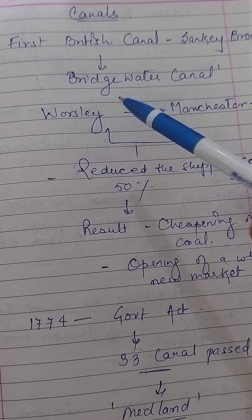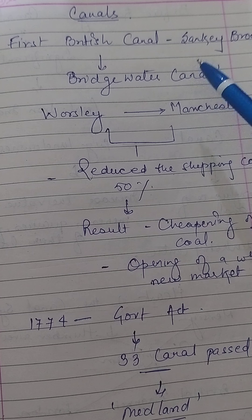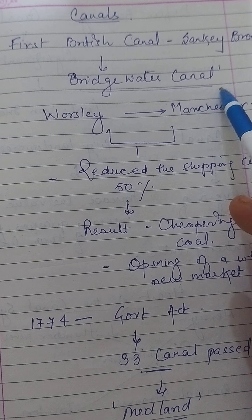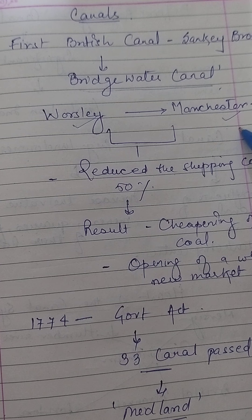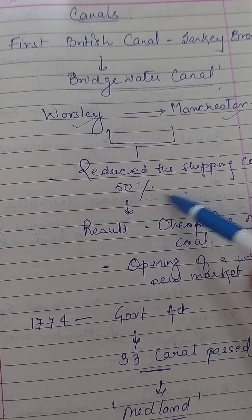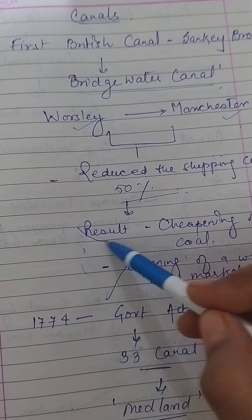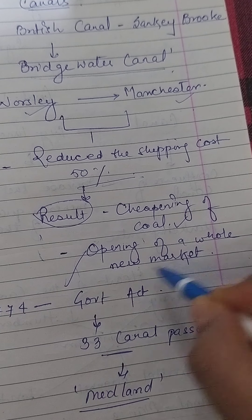The first British canal to follow a totally new route was the Bridgewater Canal, from Worsley to Manchester. It was opened in 1761 by the colliery owner, the Duke of Bridgewater. This reduced the Duke's shipping costs by 50%, vastly cheapening his coal and opening up a new market. The result of making this canal was the cheapening of the price of coal and the opening of a new market.